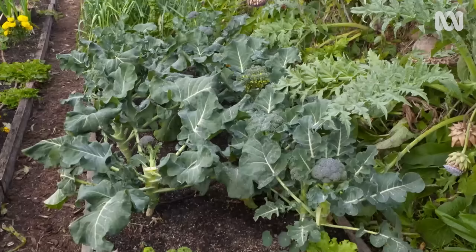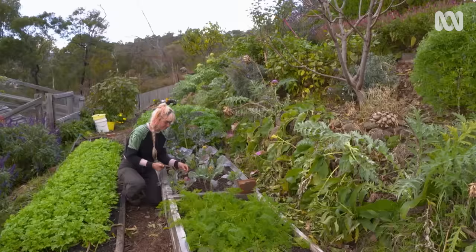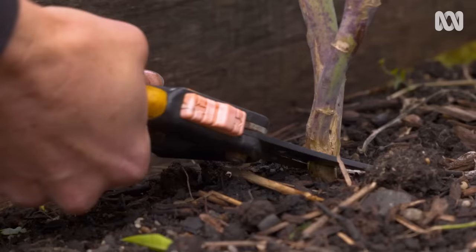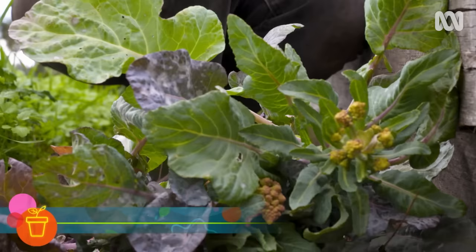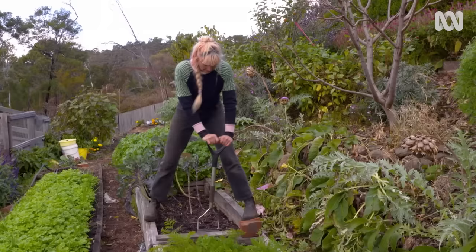Both these broccoli beds were prepared in exactly the same way and they're near one another, but while one is pumping, the Romanescos are looking so sad that I'm surrendering and pulling them out. I'm leaving in the sprouting broccoli because I think they're in with a chance, but overall this soil is obviously lacking something, so I'm going to give it a bit of a boost.